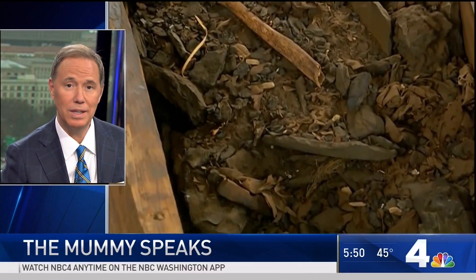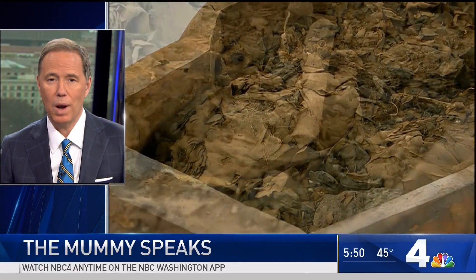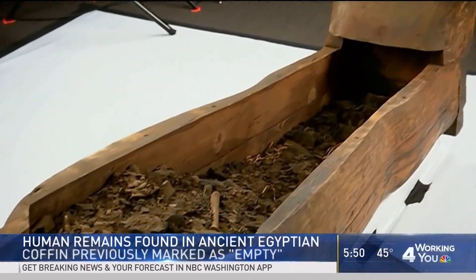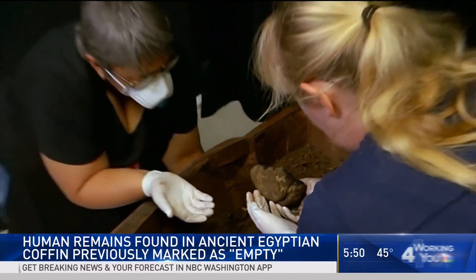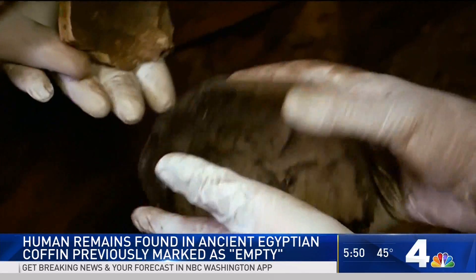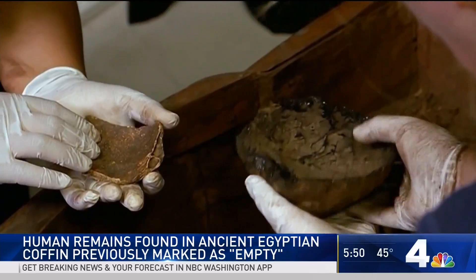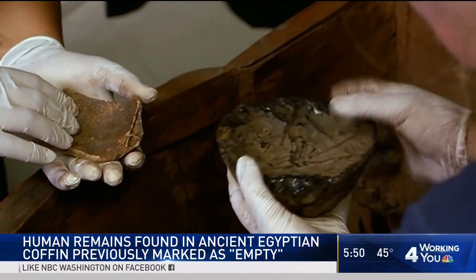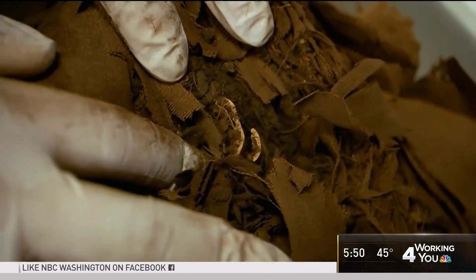Scientists in Australia say they've been presented with a unique opportunity to get a better sense of what things were like in ancient Egypt. This involves something that had been untouched in a museum for more than 150 years. It had been classified as empty, but late last year they opened it up and found bones and other human remains in the 2,500-year-old coffin. Whole mummies were usually left intact, so scientists hope these bones will provide answers about diet, disease, and even lifestyle during that period.